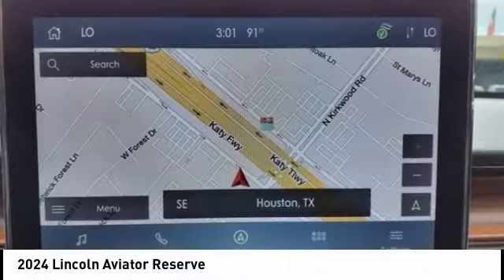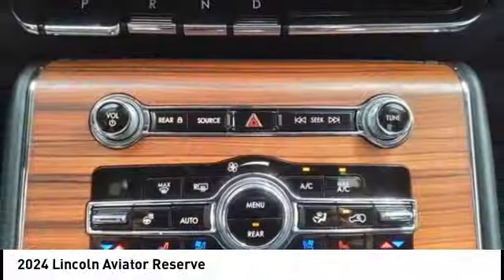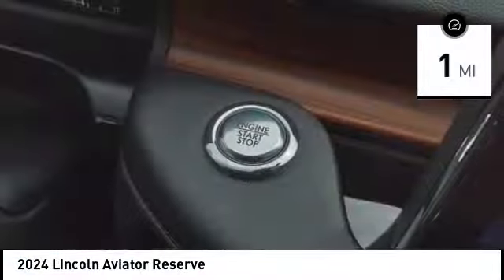Properly equipped, the Aviator can tow up to 7,300 pounds, significantly more than most imported SUVs in its size class. This vehicle has less than 100 miles.